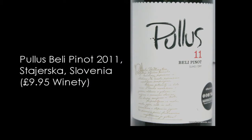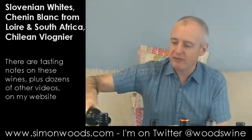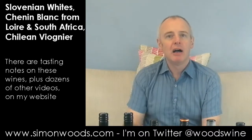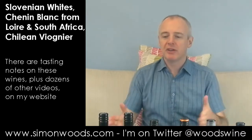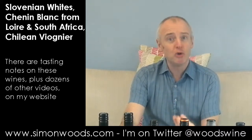Let's try another one from them. This is their 2011 Beli Pinot. I'm not sure whether Beli is the place — I don't know whether it's Pinot Gris or Pinot Blanc; if I find out I'll flash something up on screen. It's got that richer, muskier character of Pinot, which makes me think it's more on the Pinot Gris side — certainly Pinot Gris rather than the crisp Pinot Grigio style. Feels like there's a bit of weighty peach, pear skin. Smells good.